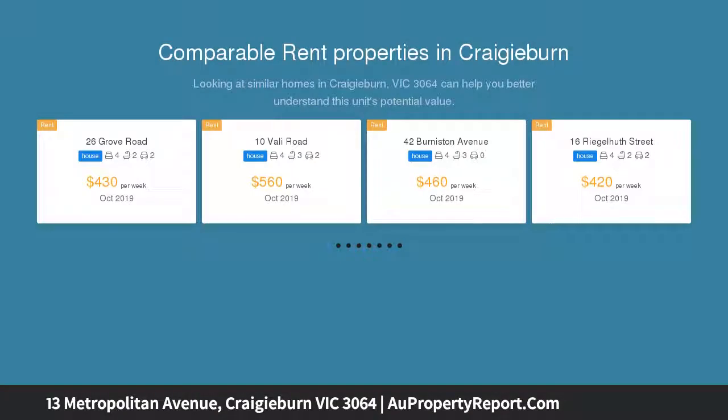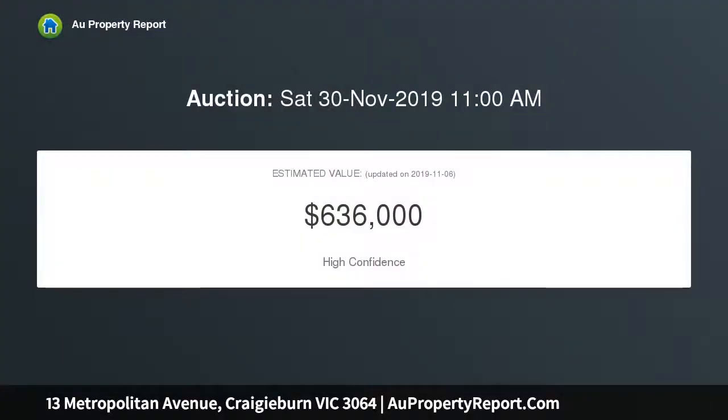The home has all the features a family could need rolled into a great location, comprising of two downstairs bedrooms both with built-in robes, upstairs master bedroom with walk-in robe and ensuite, floorboards, large formal lounge and open study.